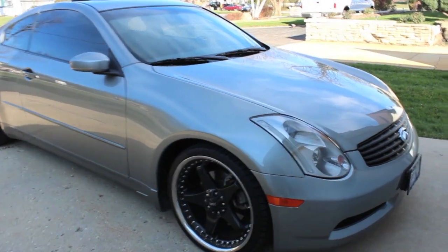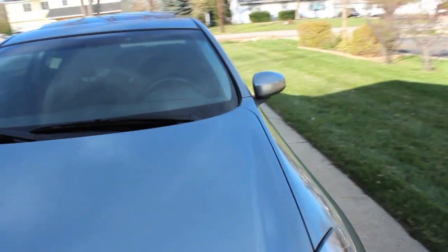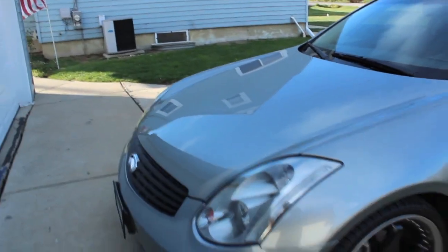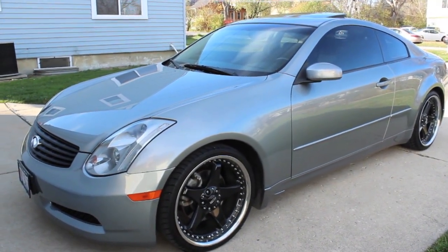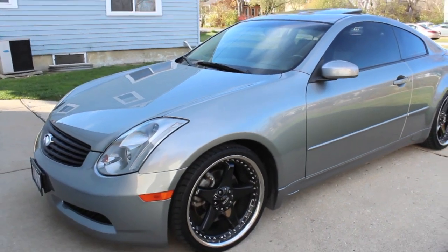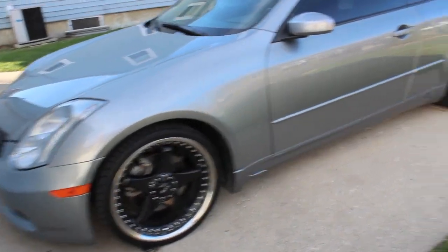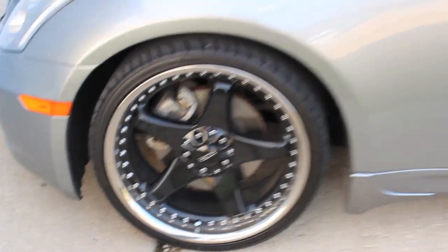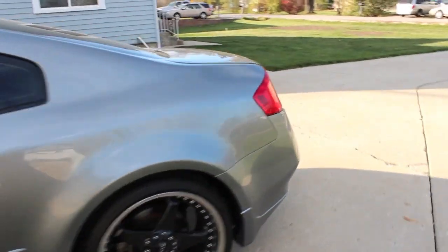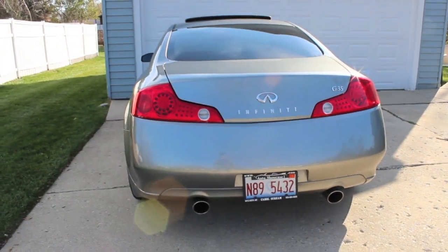Today we have a 2005 Infiniti G35 coupe with every single package available from Infiniti, including aero, sport, navigation, and cold weather — which includes heated seats. Also featured are 19-inch Ray rims (not currently installed), sunroof, HID headlamps, 20-inch custom Foos rims, and dual exhaust.